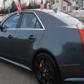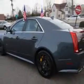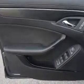Enjoy the drive and have peace of mind in this 2012 Cadillac CTS-V. See us at Edison Nissan today.